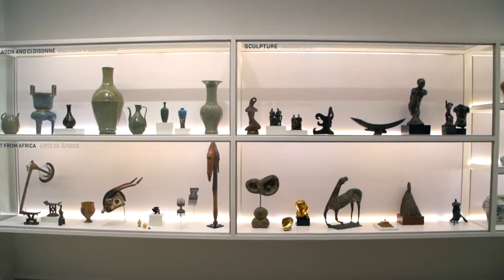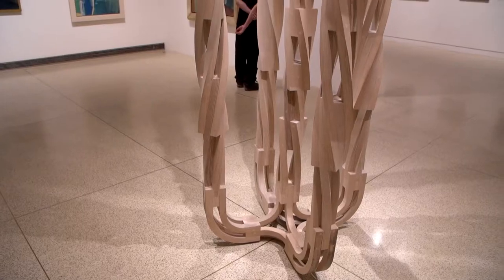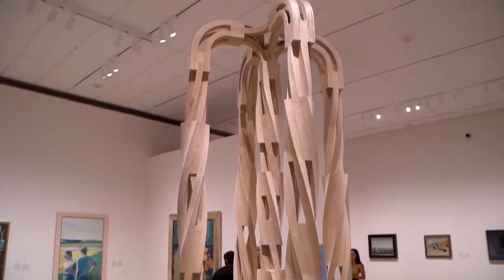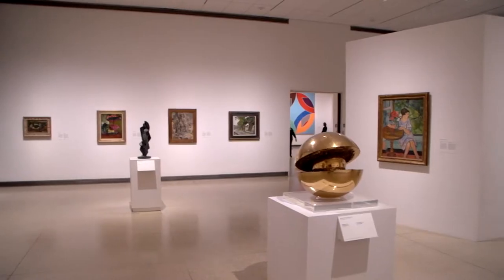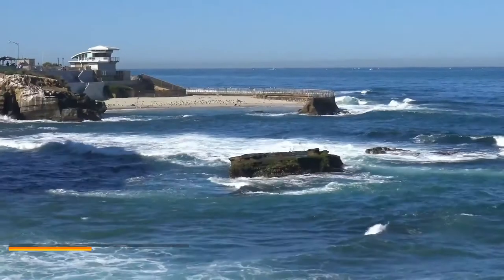The museum has two main galleries: the main gallery and the library gallery. The main gallery focuses on showcasing artwork produced by local artists, while the library gallery showcases works by international artists who have lived or studied in San Diego. Both galleries are open daily from 10 a.m. to 5 p.m. Number 9.